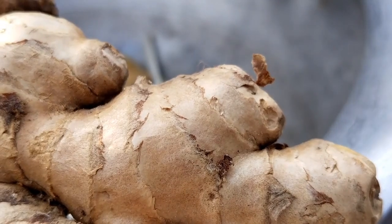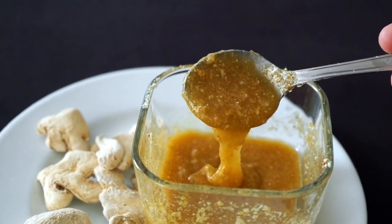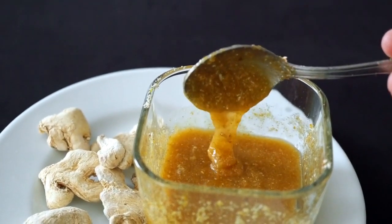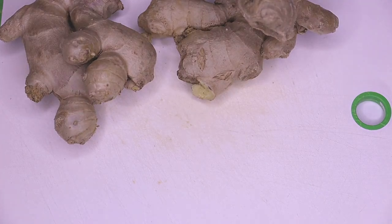Improves skin health: ginger powder has antibacterial and anti-inflammatory properties that can help improve skin health. It can reduce acne, scars, and promote a healthy, glowing complexion.